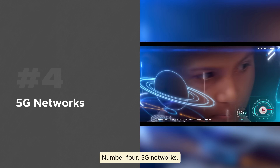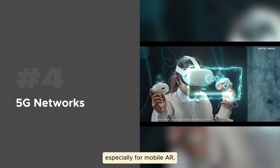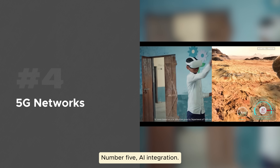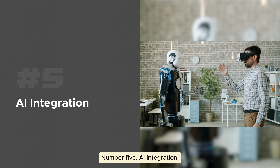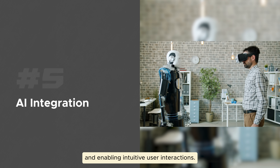Number four: 5G networks. With 5G, low-latency streaming of XR experiences is possible, especially for mobile AR, which is key for real-time applications. Number five: AI integration. AI is making XR smarter, delivering personalized experiences and enabling intuitive user interaction.